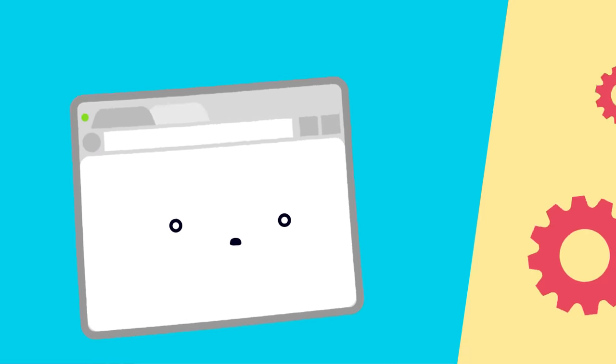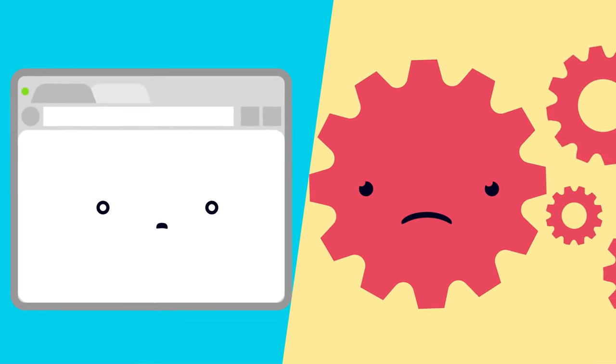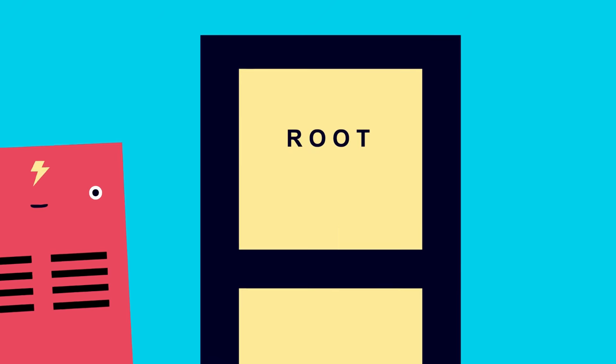Sometimes the browser and the operating system search their cache for the domain name and come up empty. That's where the resolver comes in. Road trip! The resolver server is usually your internet service provider. Its job is to know one thing.